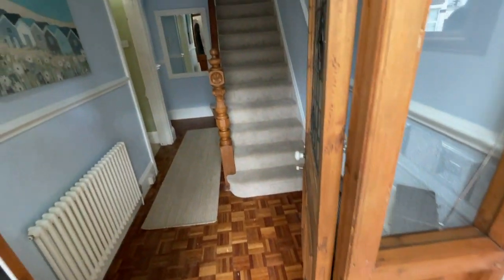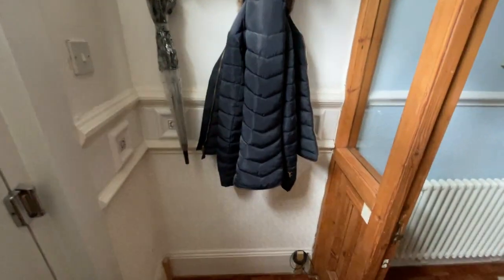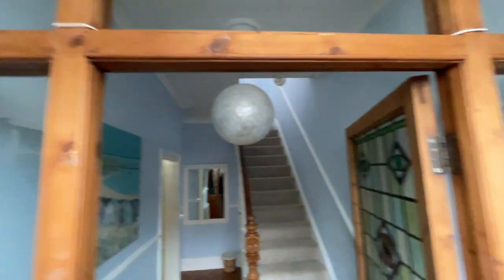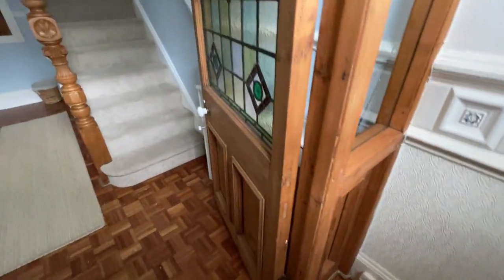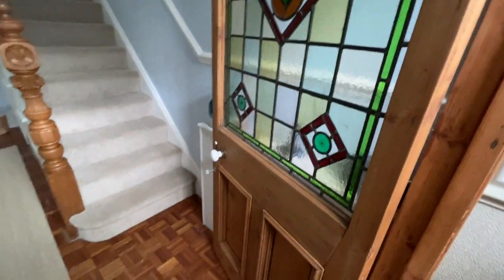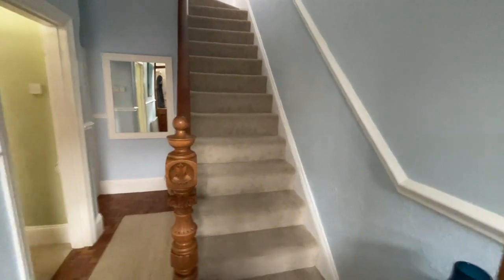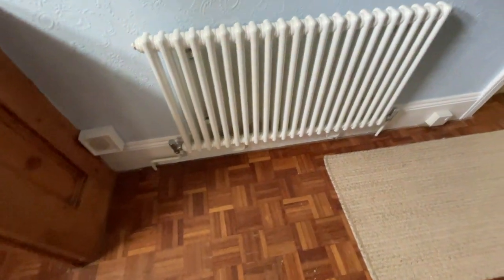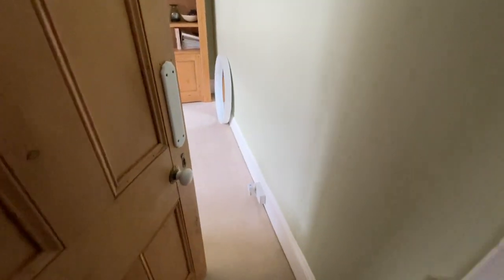Immediately into the property, lovely width on the hallway. You've got a nice vestibule area for coats and hats, and then we have some original tiling and detailing. Original stained glass wooden door which leads through to the hallway with stairs rising. Neutrally carpeted and neutral decorated, which you'll find throughout the rest of the property. Parquet inset flooring on the floor, some decorative radiators, and storage under the stairs which then splits off into two doors.